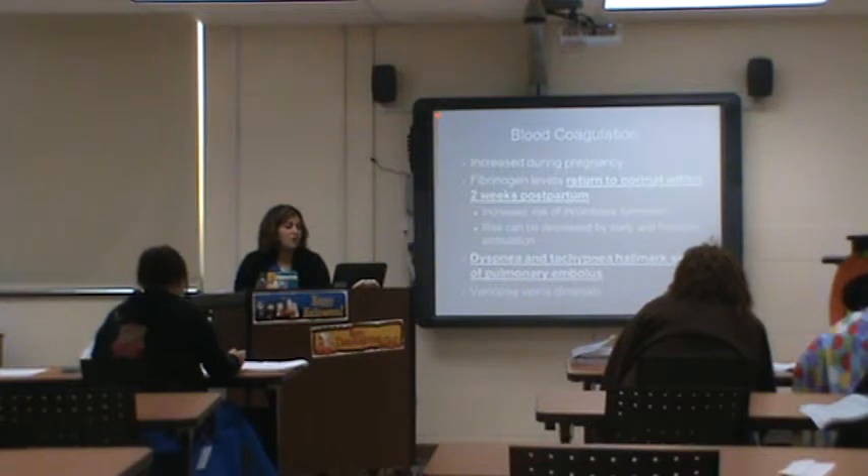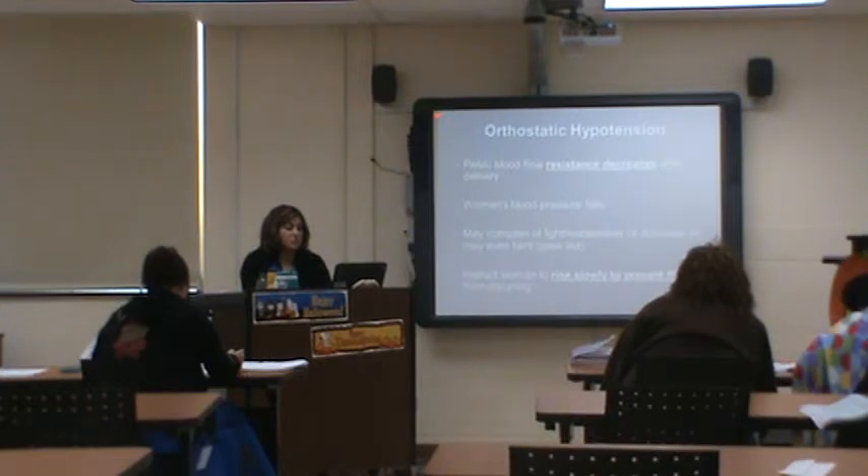Dyspnea and tachypnea are hallmark signs of a pulmonary embolus, and there are also varicose veins. Orthostatic hypotension can occur.